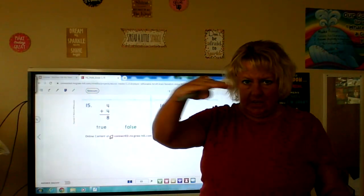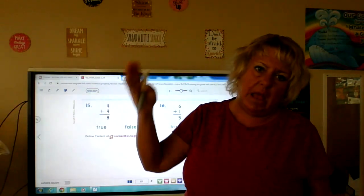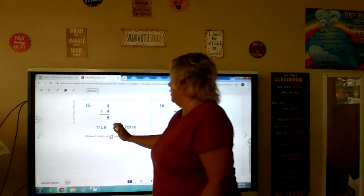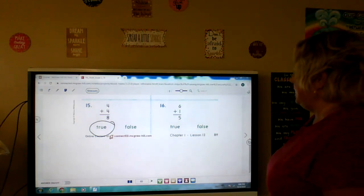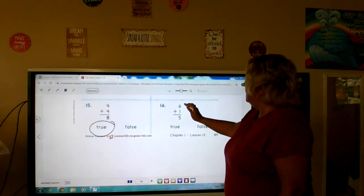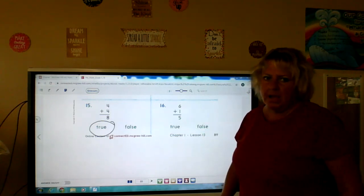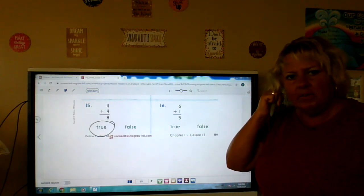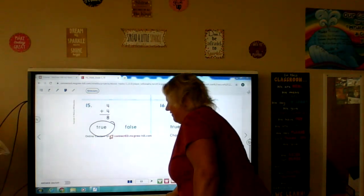Remember we talked about addition can go horizontally or vertically up and down. We're doing the same thing, only the problems are up and down. Four plus four is eight — that is a double — four plus four is eight, true. And then six plus one is five. I already know that's not true because if we have six baseballs and we add one more, we're not only going to have five because we started higher than five and we're adding. So six plus one is five — that is a false statement.